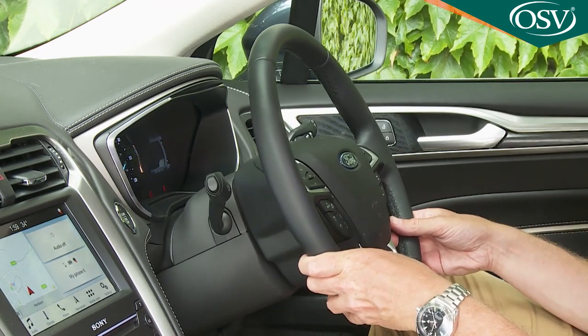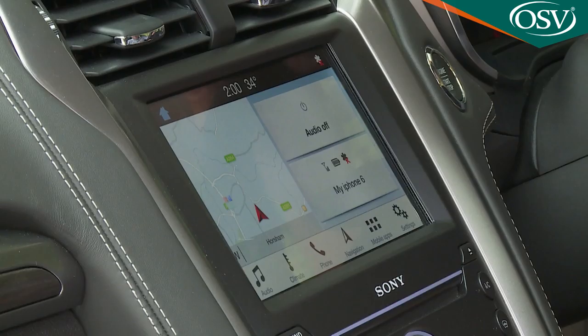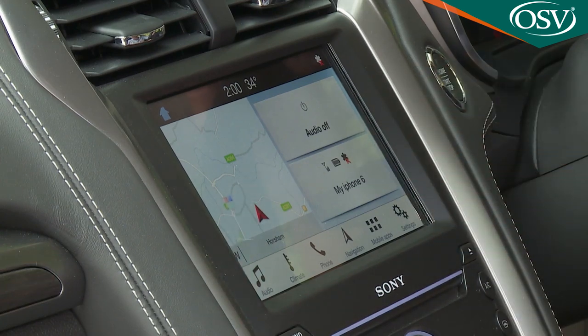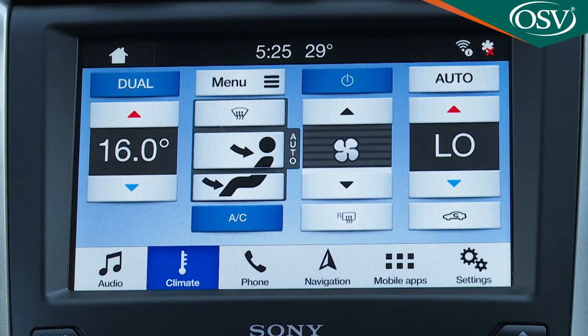Various different instrument binnacle displays are offered. This hybrid version features twin 4.2-inch screens either side of a central speedo. Anything else you need to know is covered by the 8-inch central SYNC 3 infotainment monitor, which delivers the usual audio, navigation and smartphone mirroring options and can also handle climate settings.